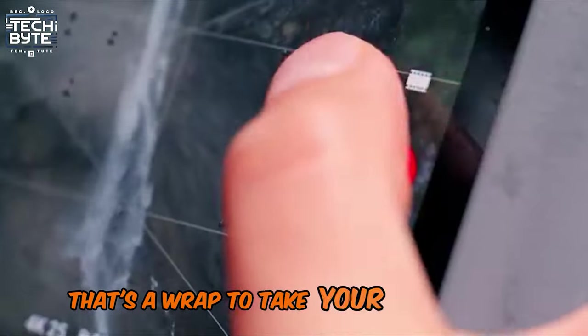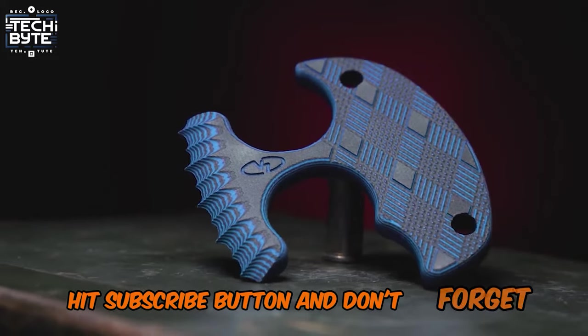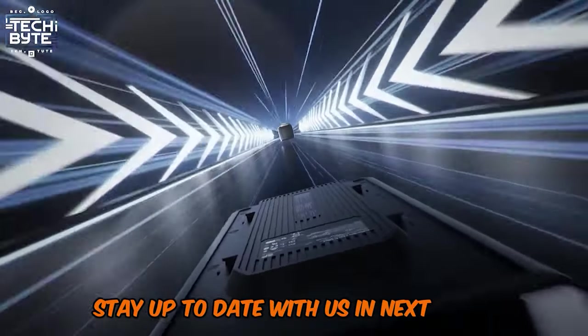That's a wrap! To take your tech game to the next level, hit the subscribe button, and don't forget to like and share. Stay up to date with us in the next video.